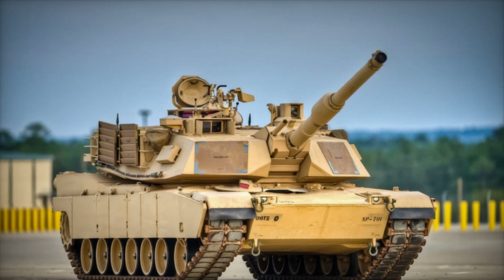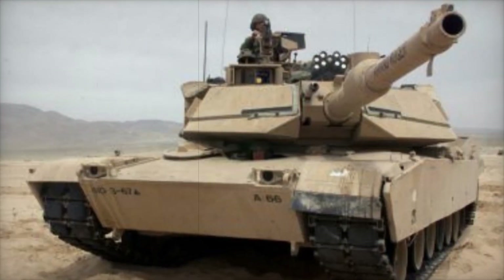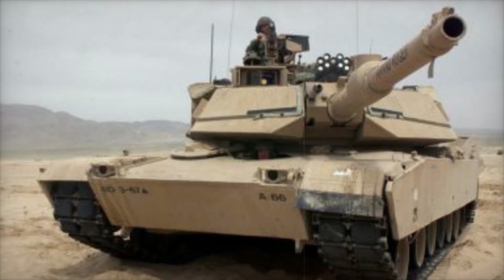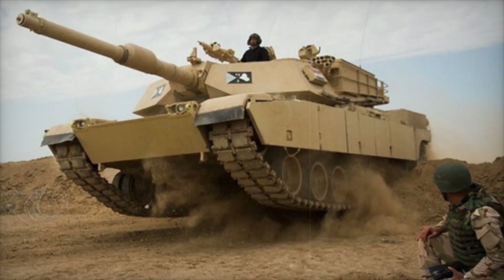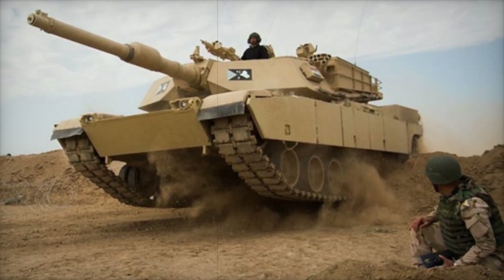Meanwhile, countries around the world are also pushing the envelope in tank design. Germany's Rheinmetall has developed the Panther KF-51, while South Korea's Hyundai Rotem unveiled the K3, a next-generation tank featuring hydrogen fuel cell propulsion and AI-driven systems.